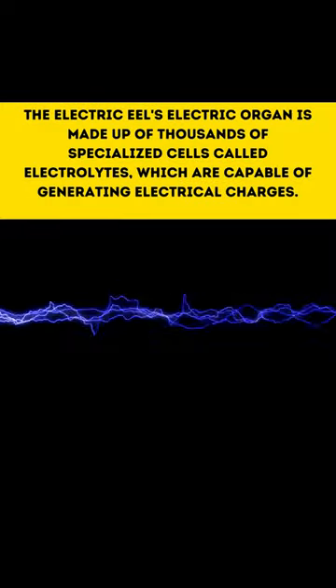The electric eel's electric organ is made up of thousands of specialized cells called electrocytes, which are capable of generating electrical charges.